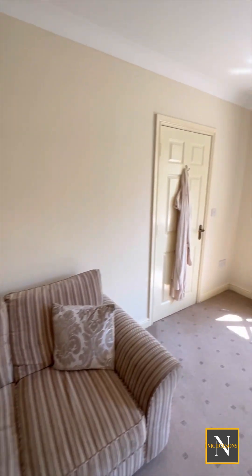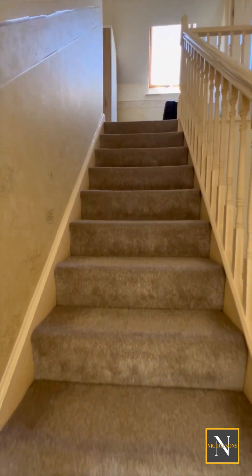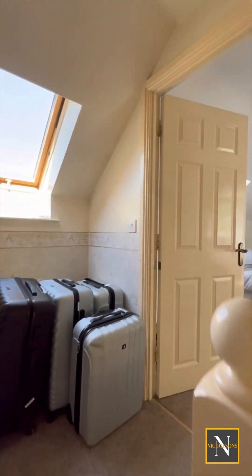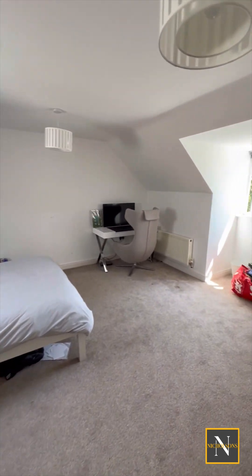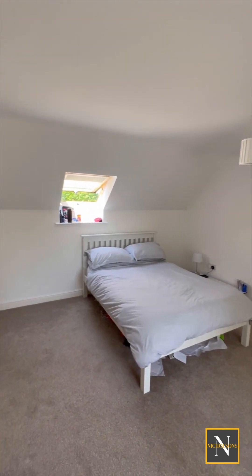Going on to the second floor, there's a landing with a rear facing Velux window, two double bedrooms and a family bathroom. The largest of the two double bedrooms has a front facing UPVC double glazed window, rear facing Velux window, central heating radiator and plenty of space for free standing furniture.